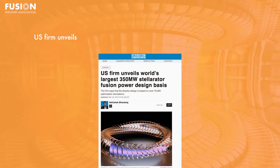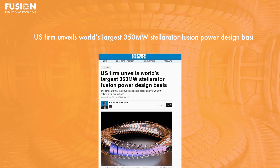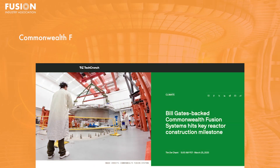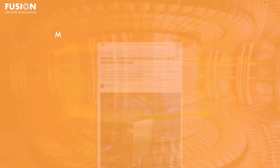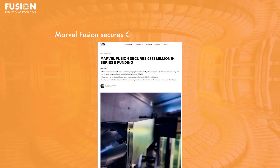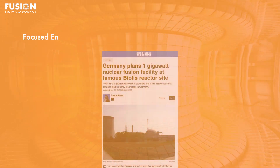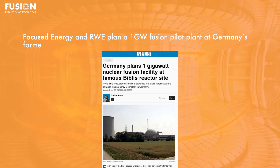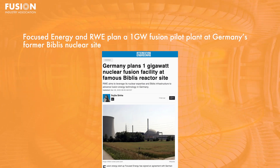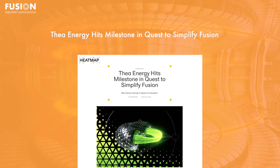Stories today include: one, U.S. firm unveils world's largest 350 megawatt stellarator fusion power design basis; two, Commonwealth Fusion Systems achieves a key reactor construction milestone; three, Marvel Fusion secures 113 million euros in Series B funding; four, Focused Energy and RWE plan a 1 gigawatt fusion pilot plant at Germany's former Biblis nuclear site; and five, Thea Energy hits milestone in quest to simplify fusion.